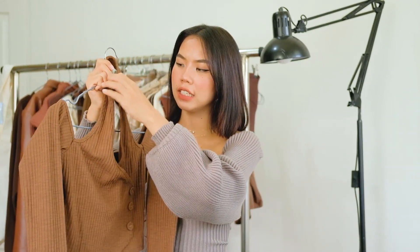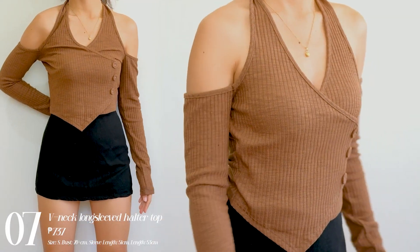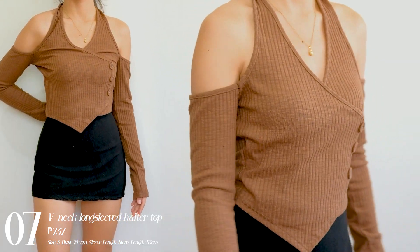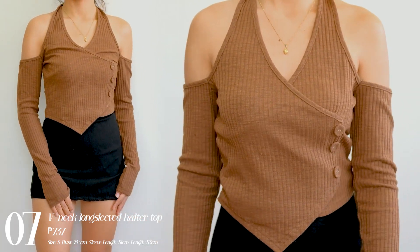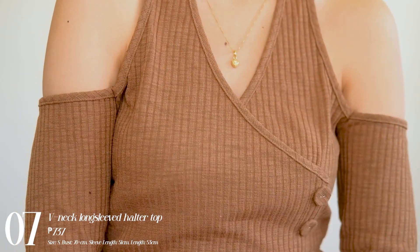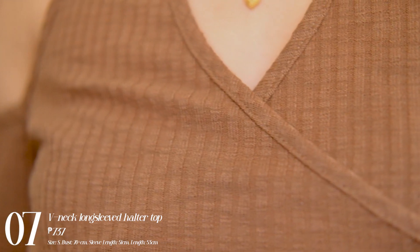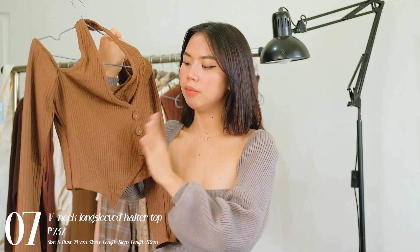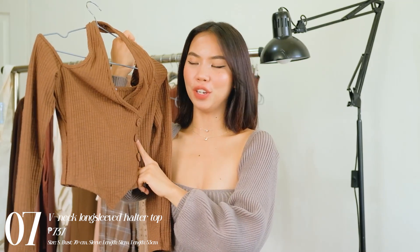Next one I have is this long sleeve top — it's like a halter top with sleeves. The sleeves hang around your arm area, more like arm warmers than full sleeves. I love the quality of this one, it's really thick. I think it's really worth it — the design is very unique. It also has buttons where the fabric of the buttons matches the fabric of the top itself, which is a plus point for me.